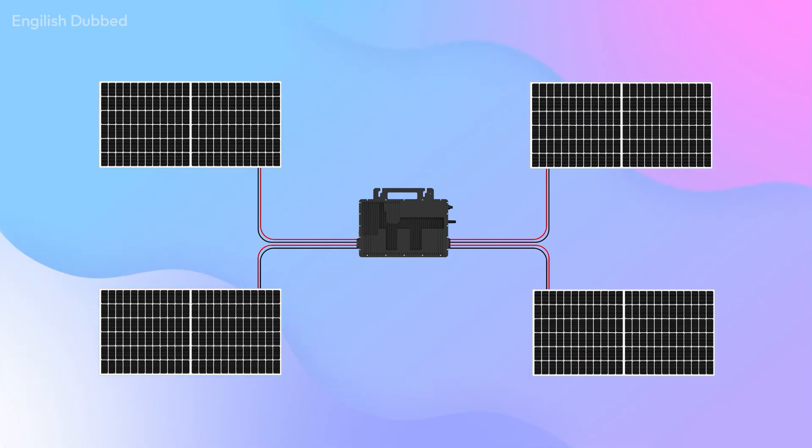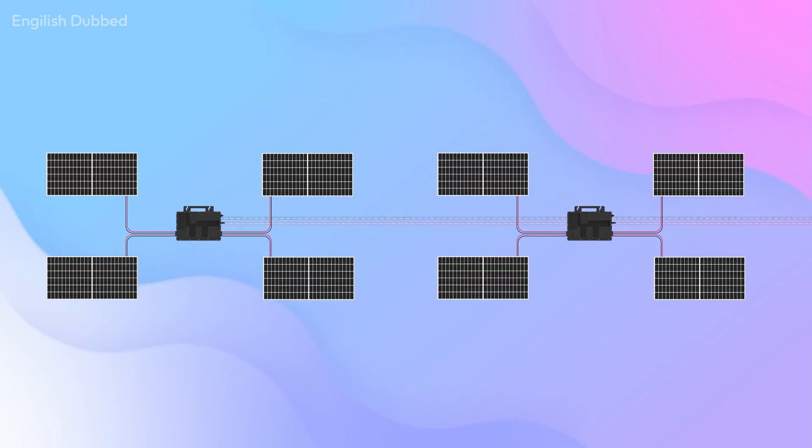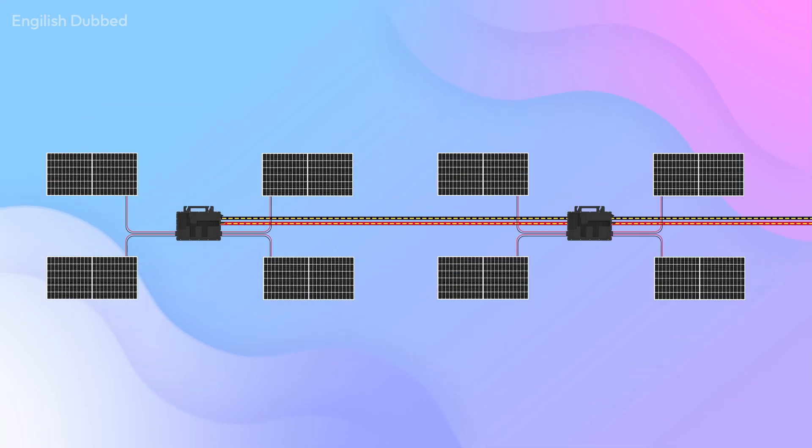Micro-inverters are also scalable. If you need 2kW now, you can start with 2kW. If in the future you want 4kW, you can add another 2kW. You can even scale this setup up to 100kW.